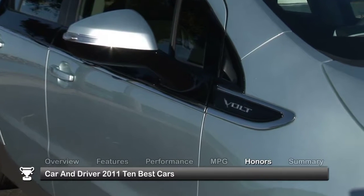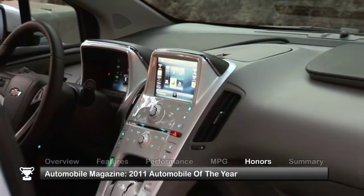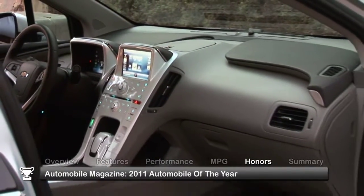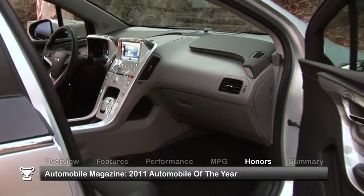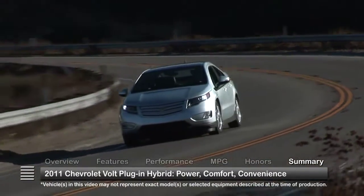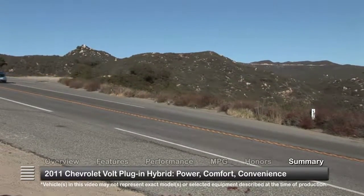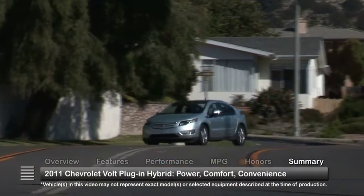The Chevrolet Volt was named on Car and Driver's 2011 10 Best Cars list and named 2011 Automobile of the Year by Automobile magazine. A pioneering approach to performance without sacrificing comfort and convenience put the 2011 Chevrolet Volt out ahead in the alternatively powered automobile frontier.